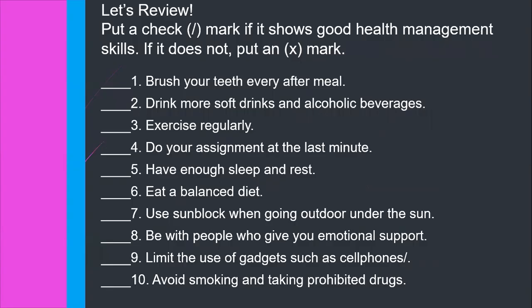Now, let's have a review of what we had last week. What I want you to do is to put a check mark if it shows good health management skills. If it does not, put an X mark. Are you ready? I hope you have your activity notebook and your ballpen with you. Shall we begin?